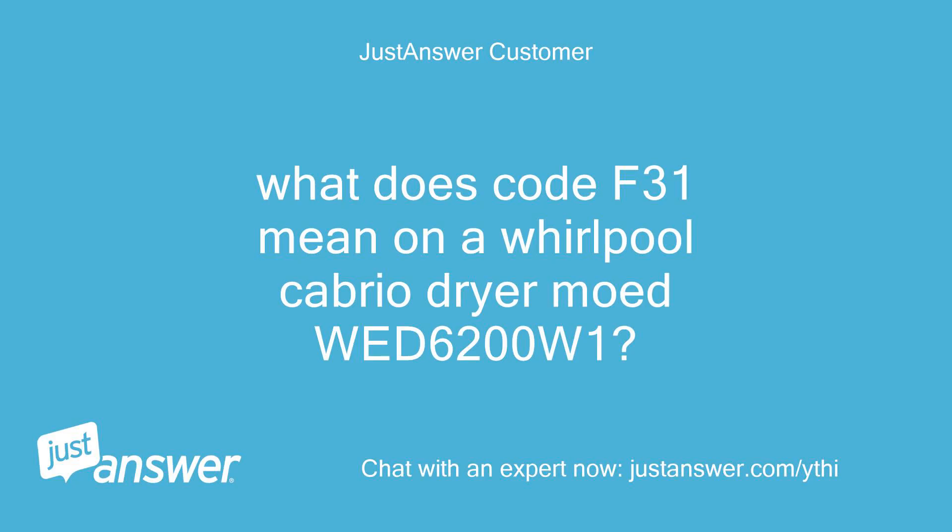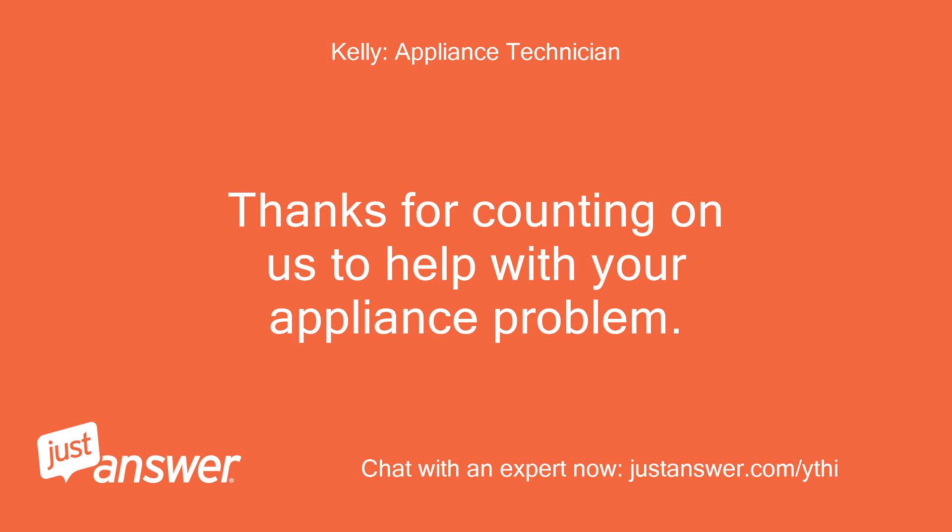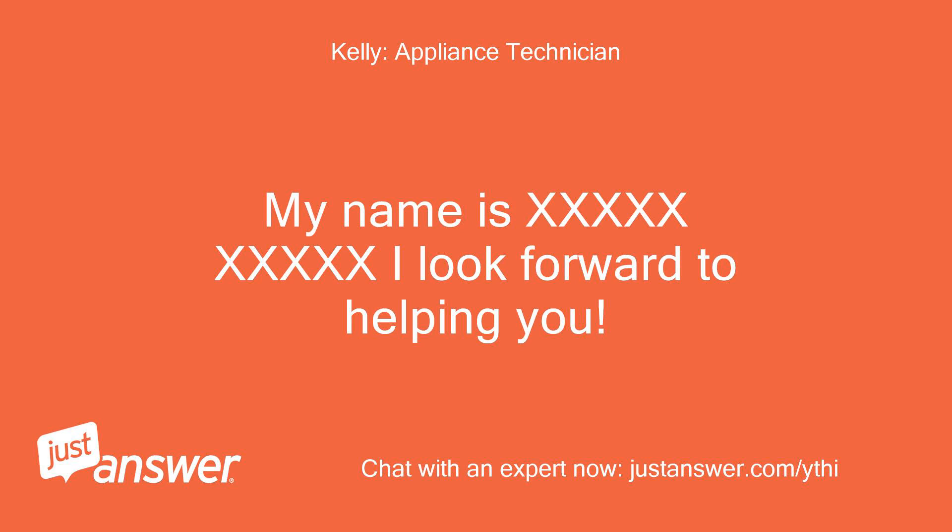What does code F31 mean on a Whirlpool Cabrio Dryer model WED6200W1? Thanks for counting on us to help with your appliance problem. My name is [Technician]. I look forward to helping you.